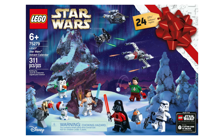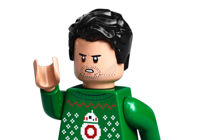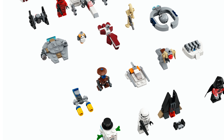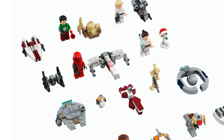Let's get started with the Advent Calendar, set number 75279. It's a $40 set with 311 pieces and six minifigs: Darth Vader, a Stormtrooper, Rey, Luke, Poe wearing his Christmas sweater, a Sith Trooper, and a Battle Droid — which is not a minifigure. There's also a little Porg and a Dio. Quite a nice range of characters.